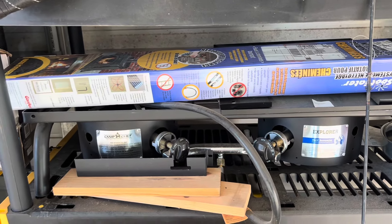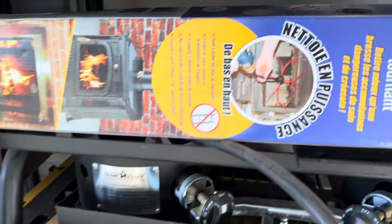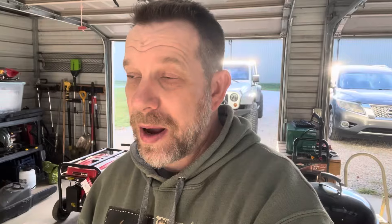Next to one of the propane stoves is our chimney sweep device. We do have a wood-burning stove, so I'll be getting that out and cleaning our stovepipe very shortly to make sure it's all clean. You don't want a house fire, so I always do that right before we know we're going to start using it in the next few weeks to a month or so.